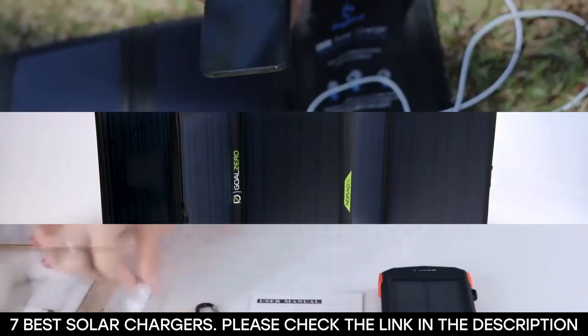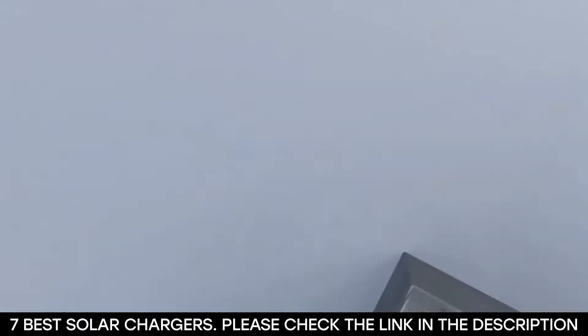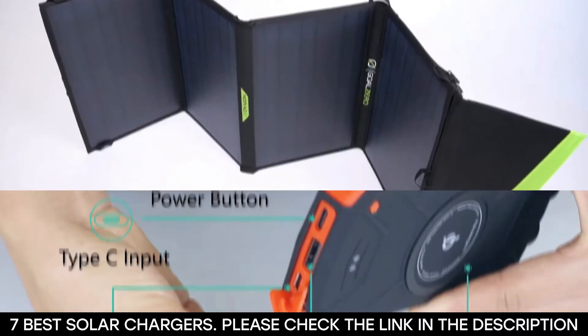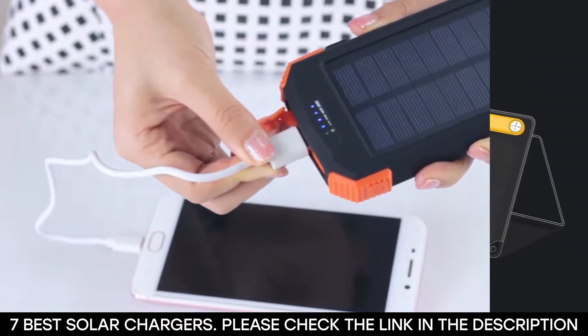If you're going camping with your smartphone and other gadgets in hand, then you'll definitely need a portable charger to carry along. And when it comes to portable chargers, solar chargers are arguably the most convenient option. All you need to do to charge one of these is expose them to sunlight, so you never run out of power.